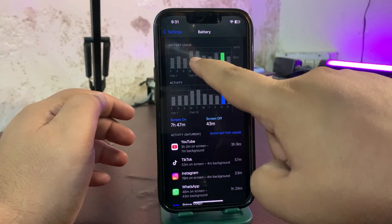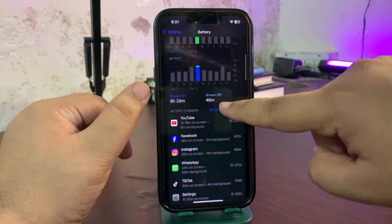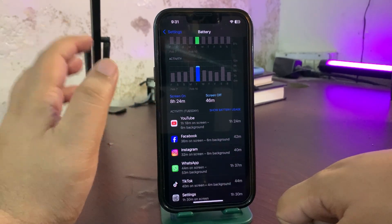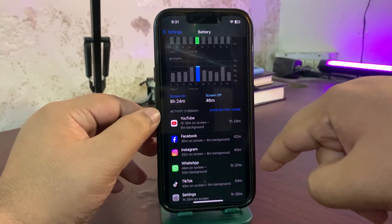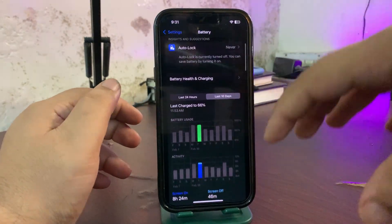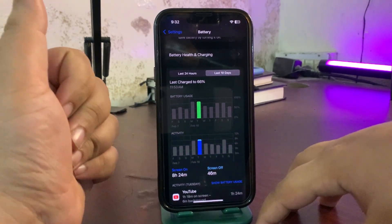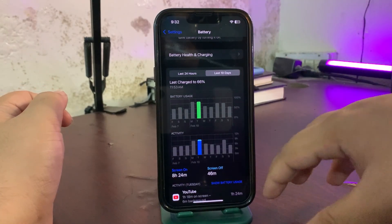On another day I used around 80 to 85% of my battery and got 8 hours and 24 minutes of screen-on time, which is again very good. I used YouTube a lot, Facebook, Instagram, WhatsApp, TikTok, and some other applications. Battery life seems very much improved — 18.3.1 is going so far so good. Now it's time to talk about the Geekbench score.